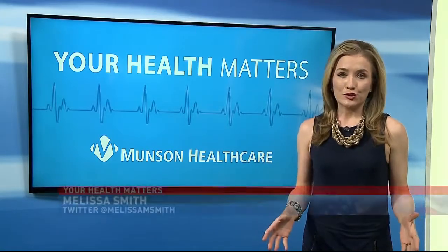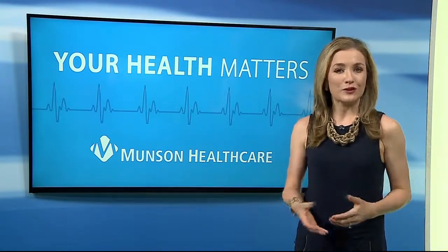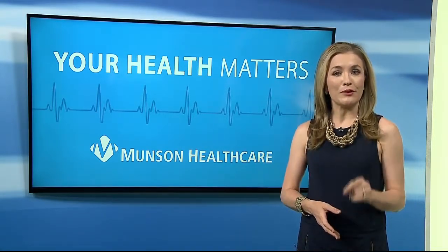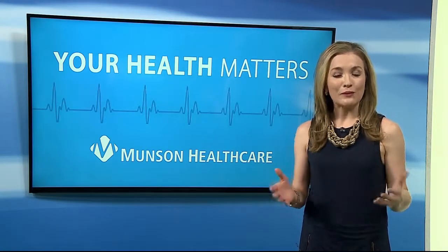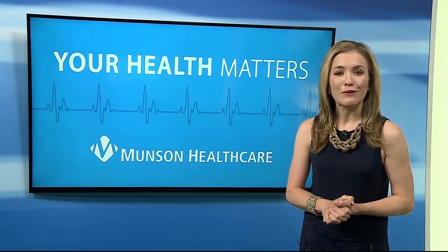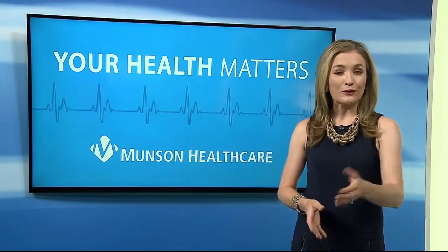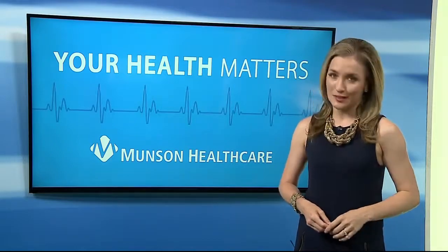Jackie Harding does stress that Munson HealthLink typically schedules appointments for inpatients mostly, but they're not opposed if a client is looking to establish a primary care physician. If you'd like more information or the direct number to HealthLink, more information has been posted on upnorthlive.com. Reporting for TV7 and 4 News, I'm Melissa Smith.